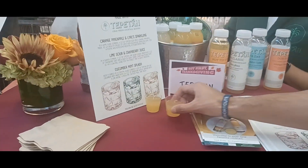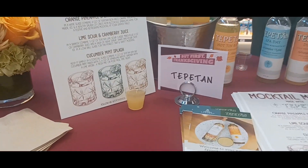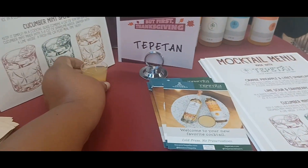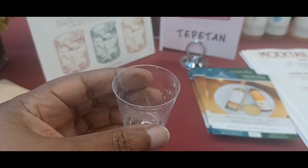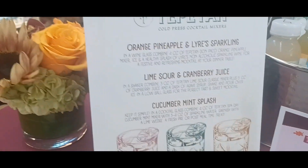This table has — I can't even pronounce it — it's Tepitin, but it's like a mixed cocktail. It's cucumber mint with sparkling water, and that's really good. There's the list of them right there.